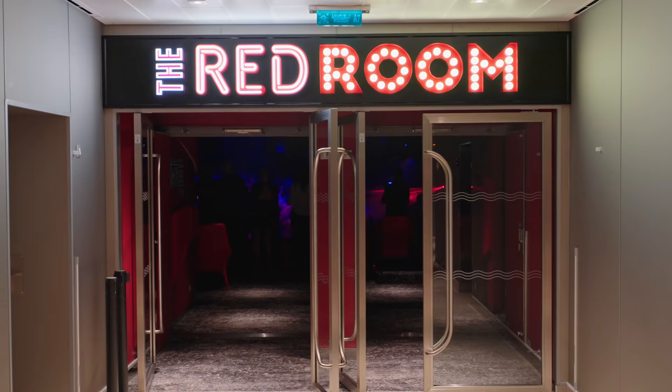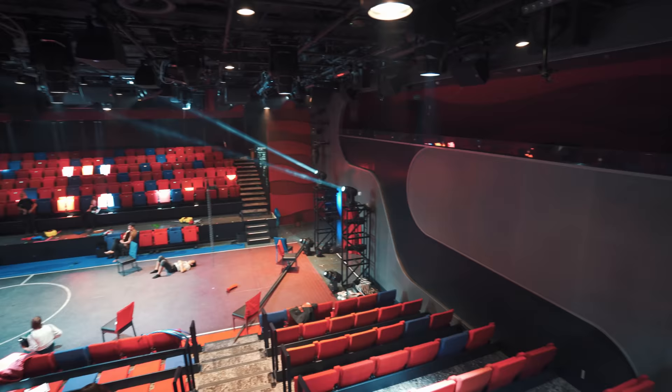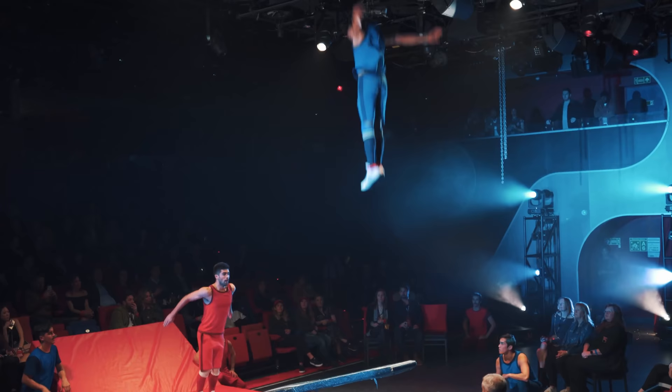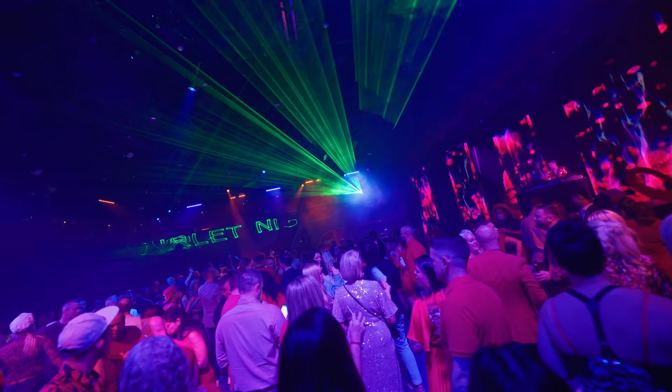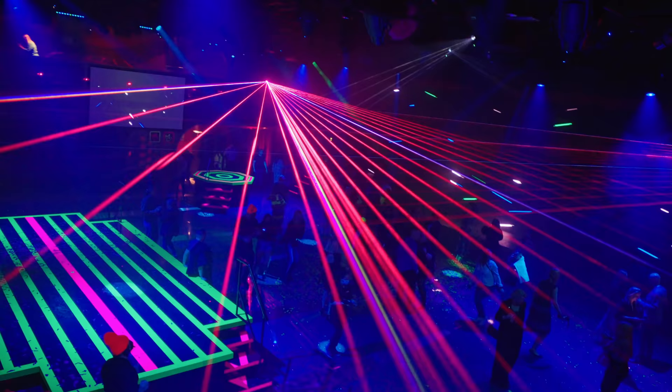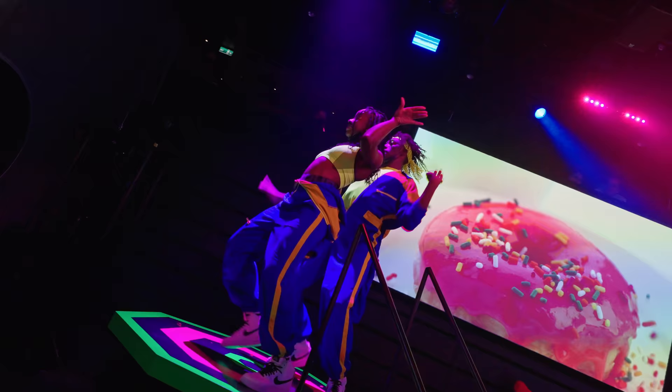The Red Room is the multi-purpose theater-style entertainment venue. It's really versatile in here, showing lots of different shows as well as parties and a nightclub. It changes shape and form depending on what's going on — it's a really cool space and the entertainment is super unique but we really like it.